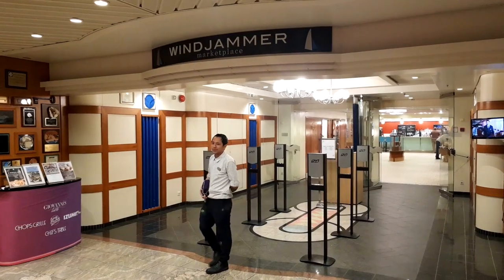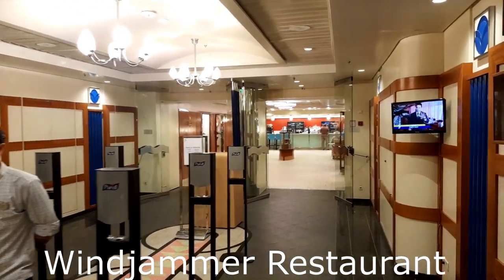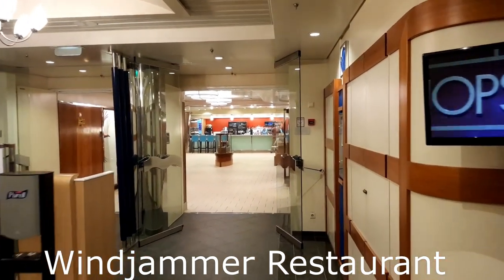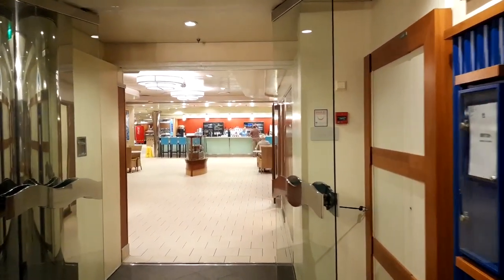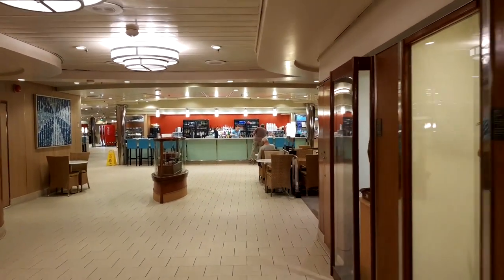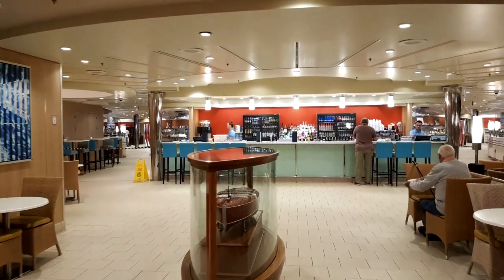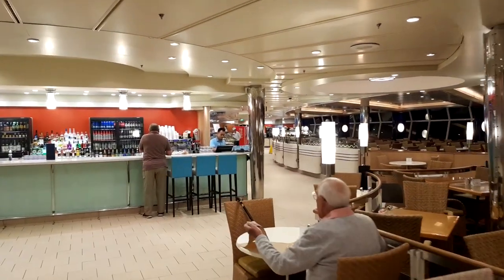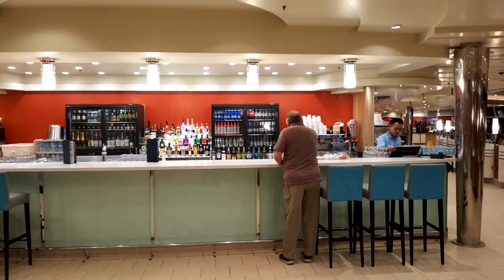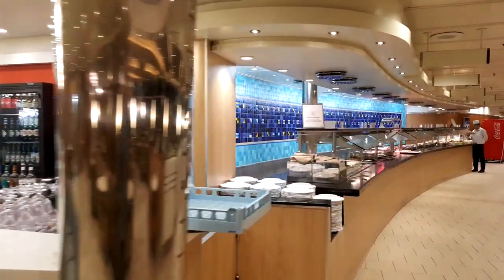I thought I would share with you the Windjammer restaurant and the morning breakfast service. Good morning — it's early morning here, we are on deck 11 at the Windjammer, and we'll just take you through for a quick tour. It's very early morning so they might not have many customers in yet. A few early risers here this morning — lovely bar and coffee bar here, so if you need an early morning coffee this is where you come and the fellas will sort you out.